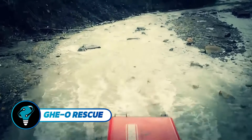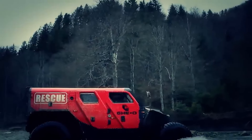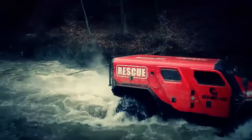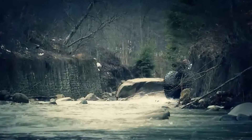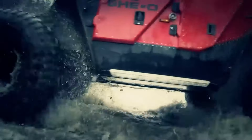Geo Rescue is a cutting-edge amphibious vehicle designed for extreme off-road rescue missions, capable of transporting up to 11 people. It excels in firefighting and medical support with dedicated spaces for stretchers and equipment. Its rugged build and off-road prowess enable access to remote areas during crises.